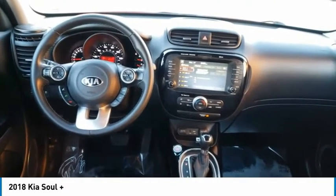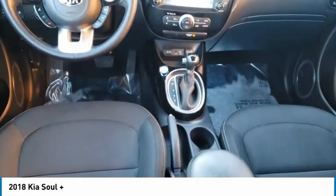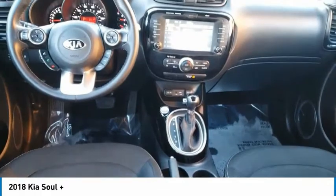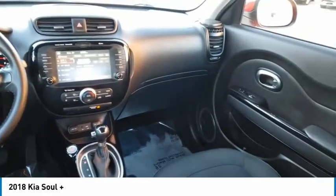Traction control, stability control, driver illuminated vanity mirror, privacy glass, four-wheel disc brakes, and fog lamps. Drive away with a great deal on this vehicle — call or stop in today.